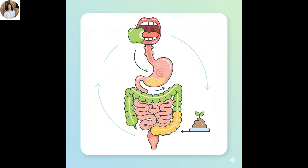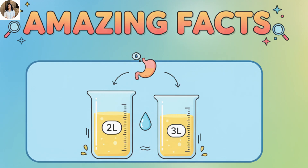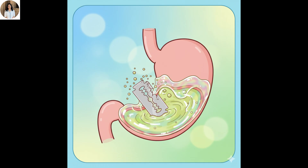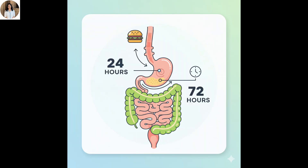Let me share a few amazing facts about your digestive system. Did you know your stomach produces two to three liters of gastric juice every single day? The acid in your stomach is so strong it could dissolve a razor blade — but don't worry, mucus protects it.